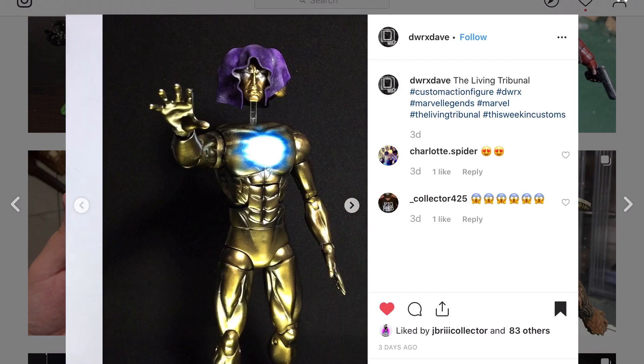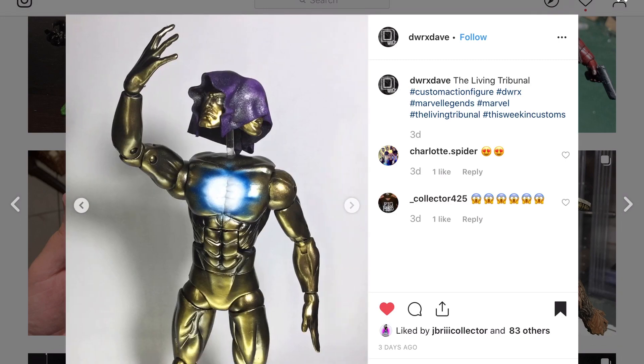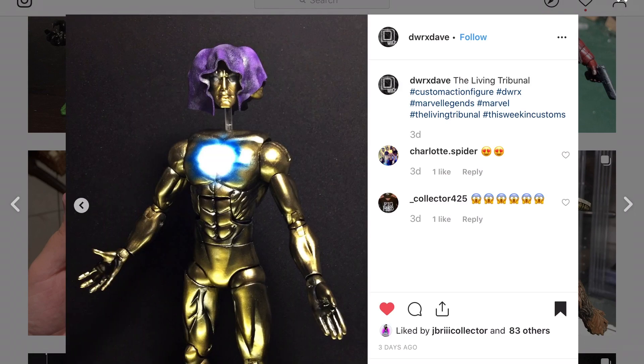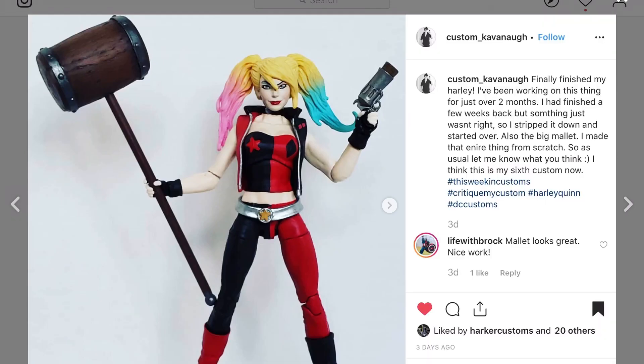I can't tell if it's Hasbro or Toy Biz — it could be either, older Hasbros use those ball jointed hips. Really cool Living Tribunal; that's one you don't see very often because it's hard to pull off working in a larger scale like that.